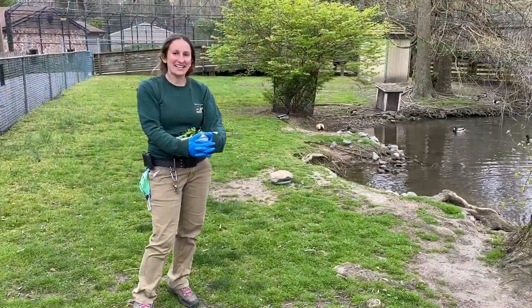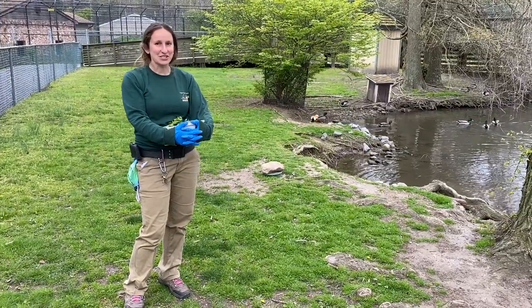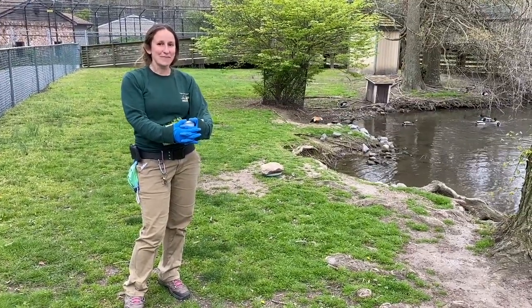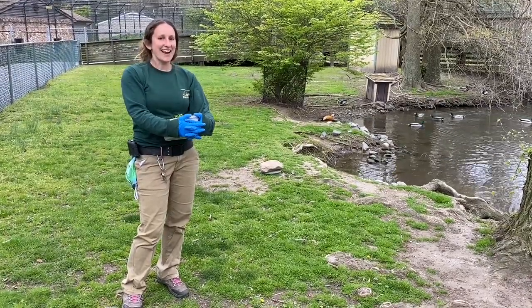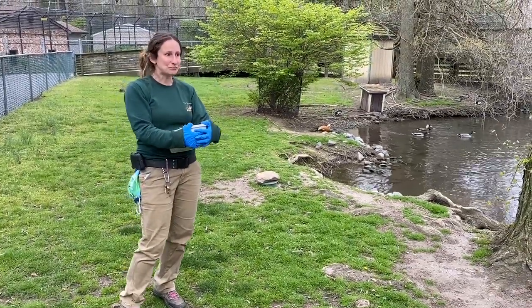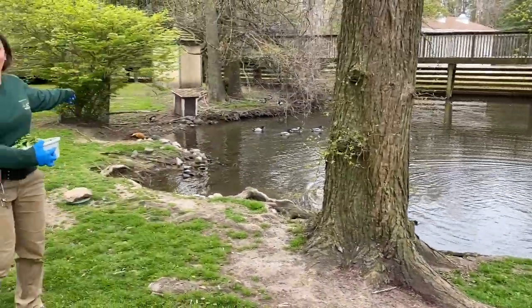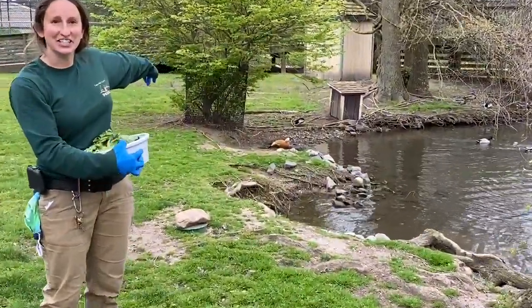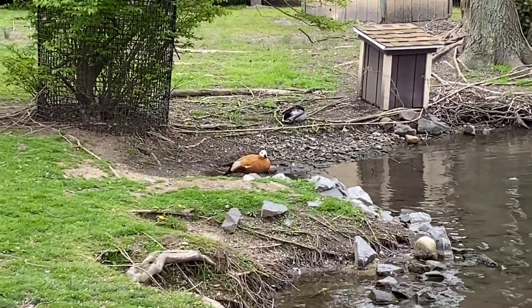Hi guys, I'm Zookeeper Kim. I am here with you in our swan yard, where some of our waterfowl live. You just met some of our waterfowl in the flamingo yard with Zookeeper Laura. Now I'm going to show you some of the cool animals we have out here. Right behind me — they're a little shy — our ruddy shellducks. We have two ruddy shellducks here in this yard.